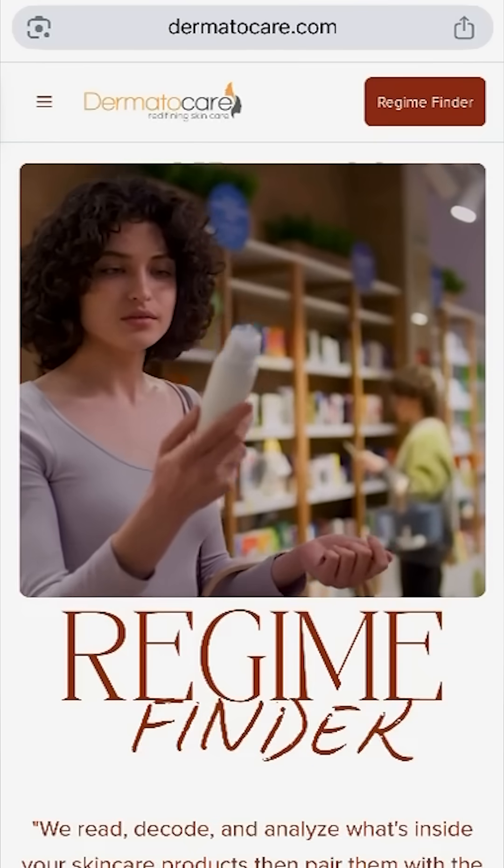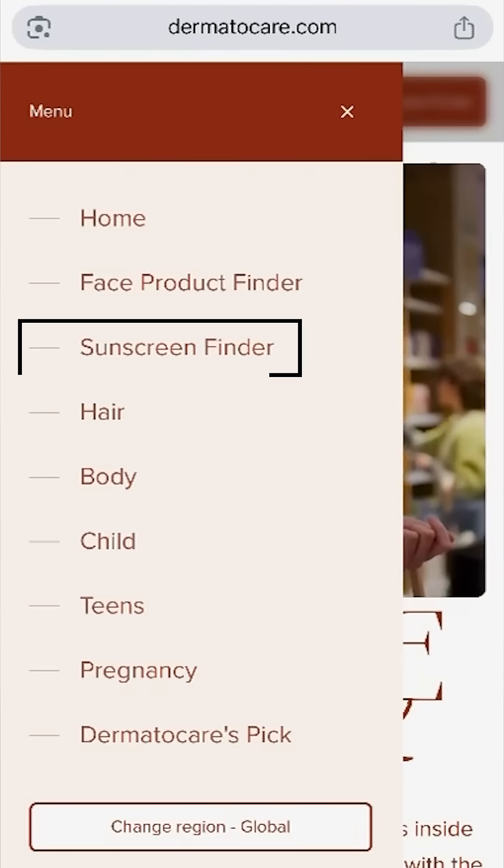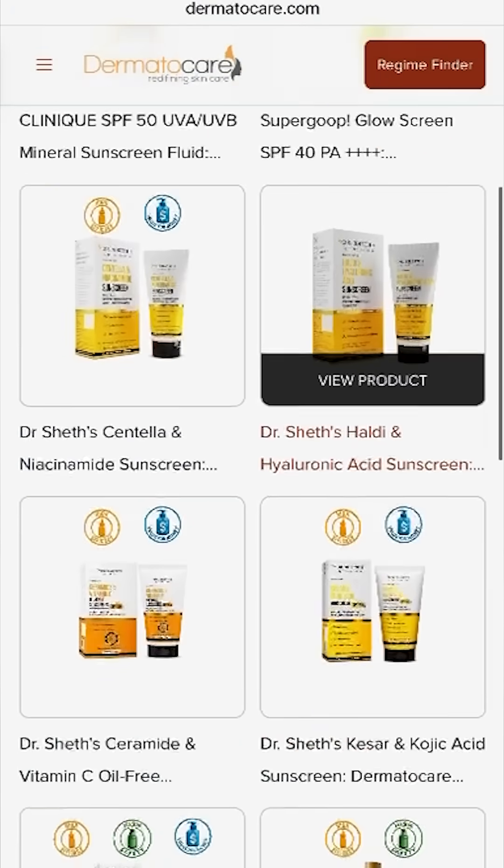Once you know which sunscreen is actually safe and effective, the second step is to find out if it matches your skin type and skin concern. For this, we have created a sunscreen finder tool on tomatocare.com. Just go to tomatocare.com, open the sunscreen finder, apply filters, and you will get the best sunscreen match.